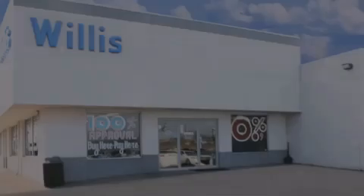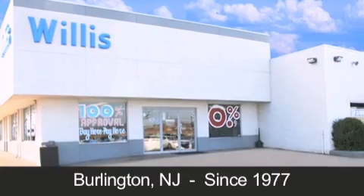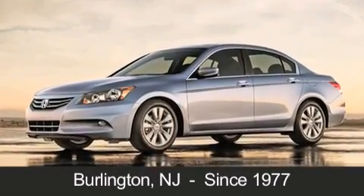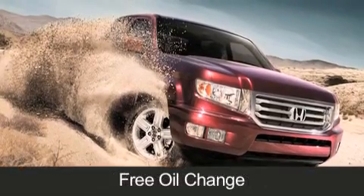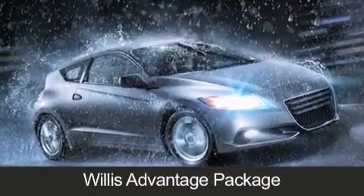Willis Honda is located in Burlington, New Jersey, where we have serviced the community since 1977. When you purchase a vehicle from Willis Honda you will receive lifetime car washes, free oil changes, and free loaners for life. These are just a few of the added benefits of the Willis Advantage package.